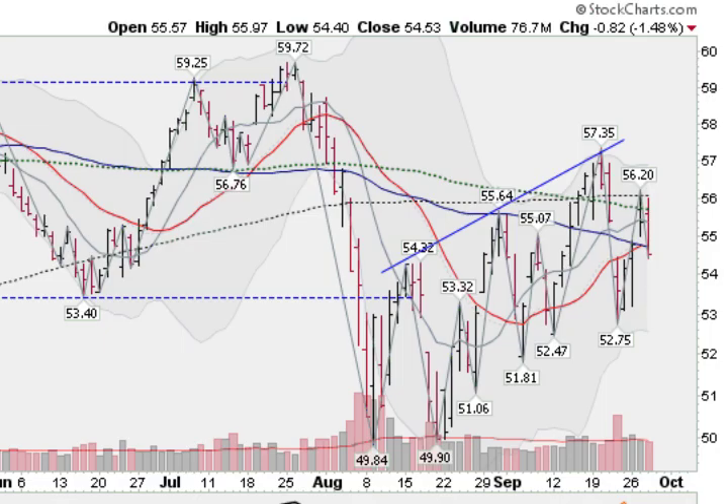Hi, I'm Mark Gordon with GoldenTicker.com on Wednesday, September 28, 2011. We're looking here at the general markets. This is the NASDAQ 100, the QQQ.